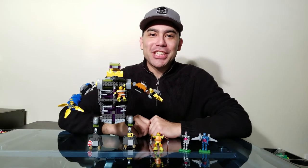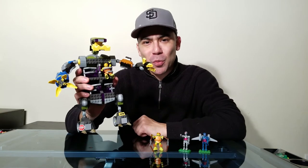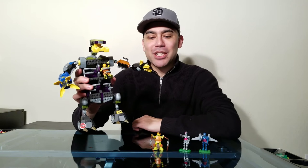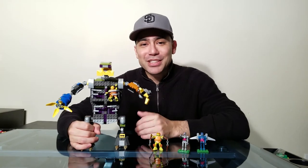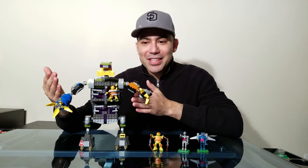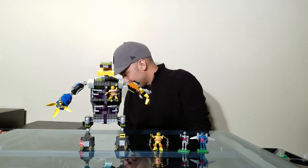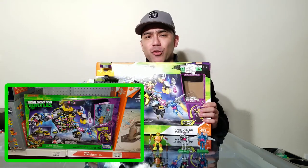Welcome back, friends, to Vincent Gigi's Super Channel G! Today we have the Teenage Mutant Ninja Turtles Turtle Mech. This is from Mega Bloks, also known now as Mega Constructs, and we've been waiting to do this for so long. Every single time we go to Toys R Us we check the Mega Constructs aisle to see if the Teenage Mutant Ninja Turtles are on sale. This guy here at Toys R Us costs about $43.